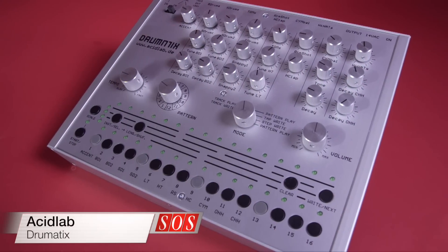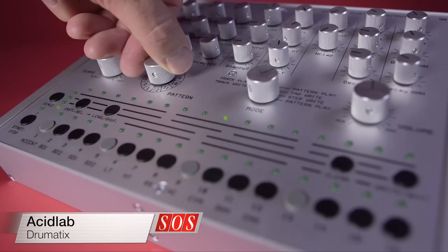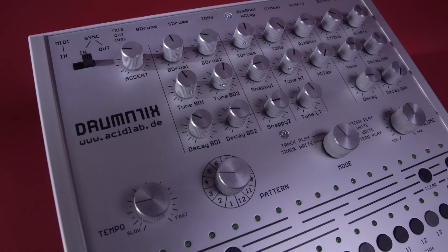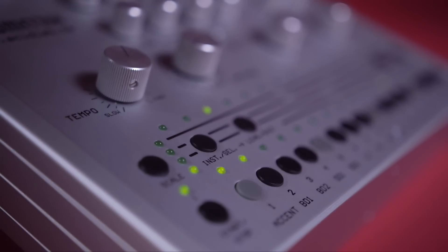The Acid Lab Dramatix analog drum machine is based on the classic Roland 606, but with some well-thought-out additions. It's certainly cheaper than the real thing, but is it also better?